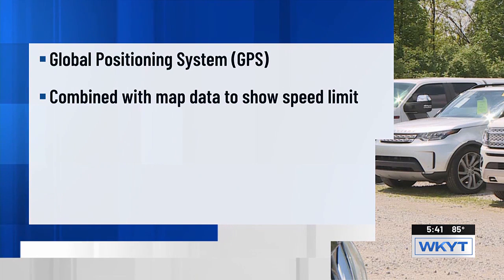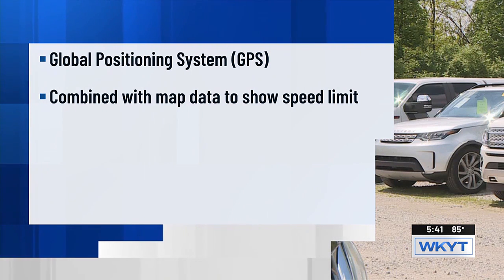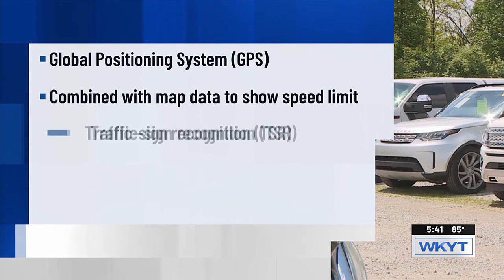One possible issue is if there's construction or something else that lowers the posted speed limit, it may not take that into account right away. That's where the other system comes in.